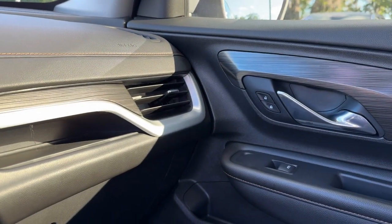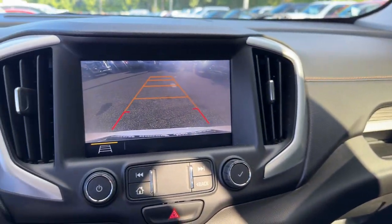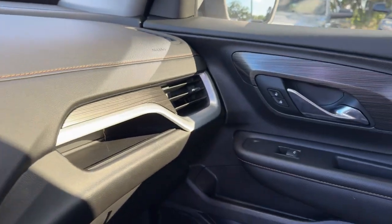Heated mirrors, satellite radio, fog lamps, backup camera — feel a new sense of confidence in this well-equipped Terrain.